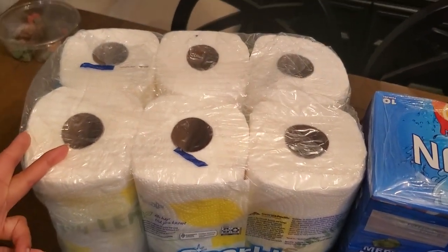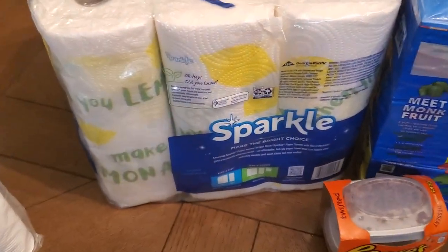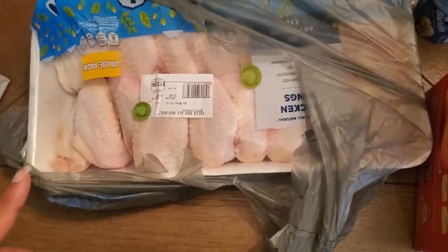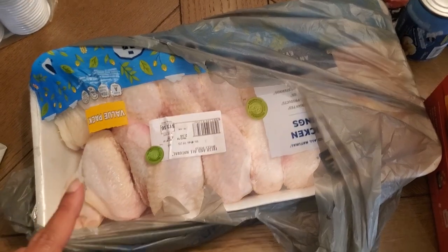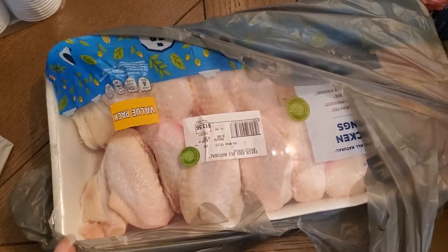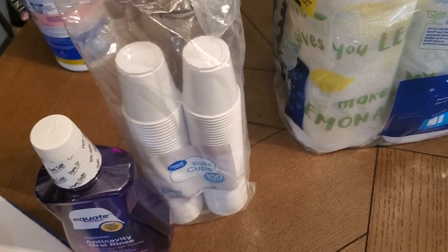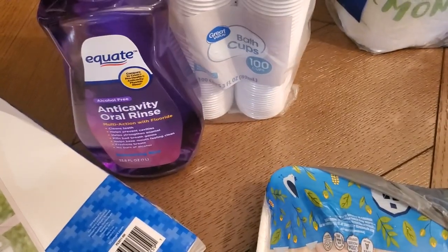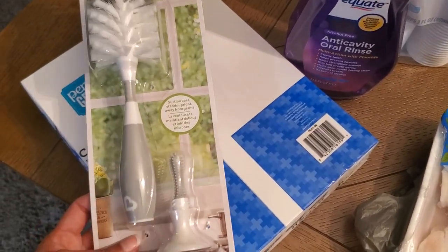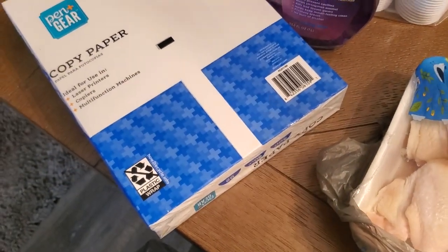I got a package of Sparkle paper towels — these are supposed to be double rolls that equal 12 rolls, but they look like regular rolls to me. I got the package of chicken wings I was talking about; this will be like a meal and a half — I'll have to buy some more to feed us twice. I got some cups for my sons for their mouthwash dispenser, more mouthwash, a new bottle brush for cleaning out their thermos cups from school, and a package of copy paper.